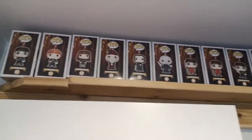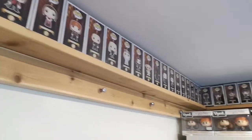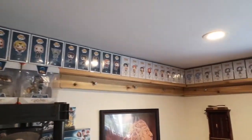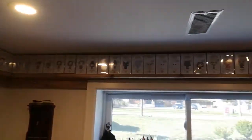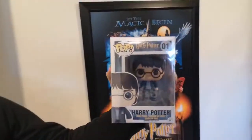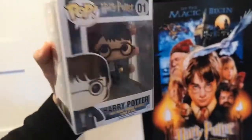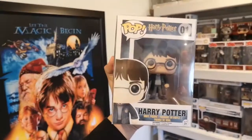Welcome to my toy room! These are all my Funko Pops. Most of them are Harry Potter. And this is the first Funko box that I bought — Harry Potter number one. That's where it all started.